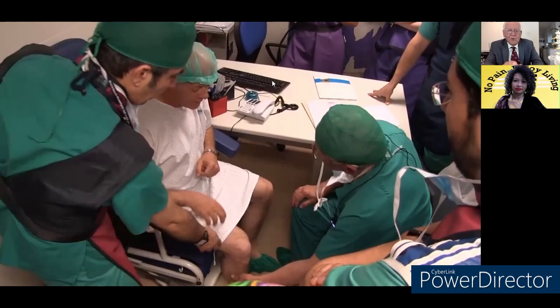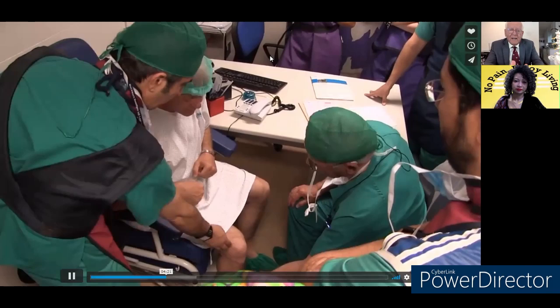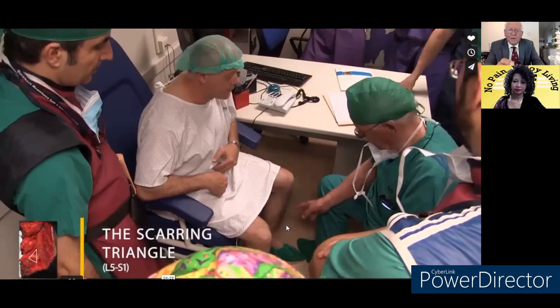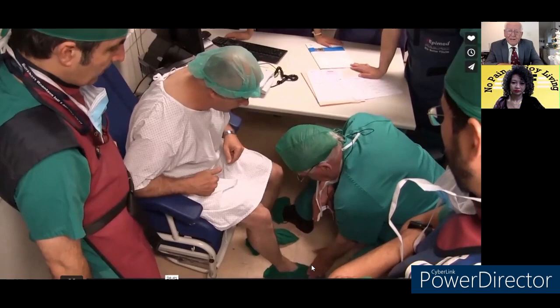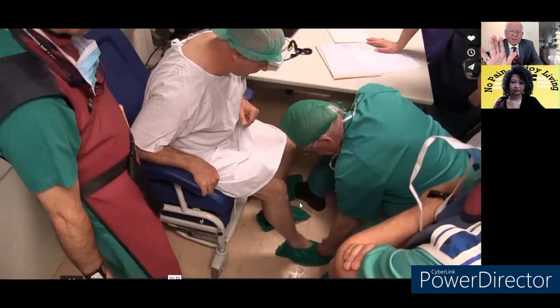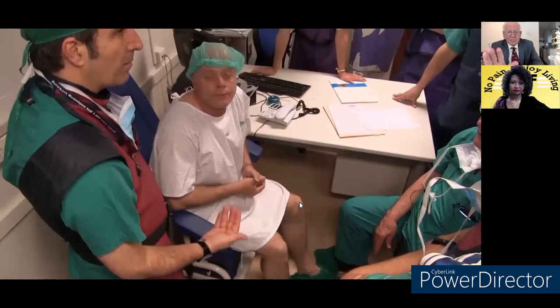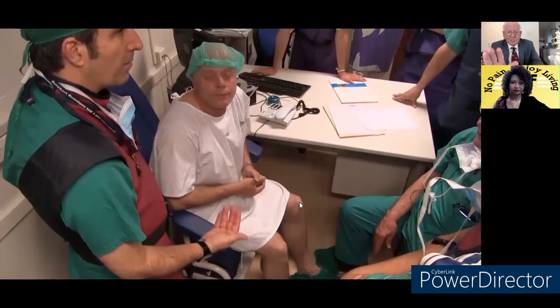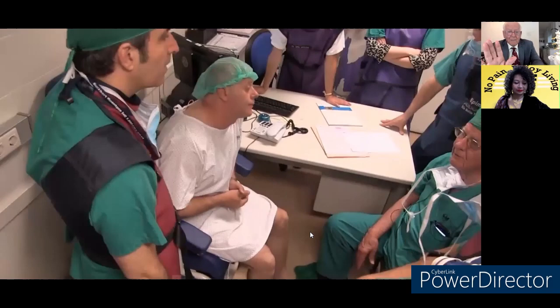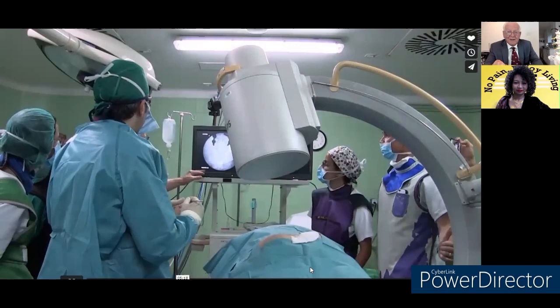Here's the examination: you look for numbness on the outside lateral calf. The patient has a foot drop — weakness. He cannot lift up the right foot — dorsiflexion is impaired. He can do it without resistance but against resistance it doesn't work. This happens when you have scar formation in the epidural space.